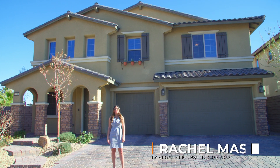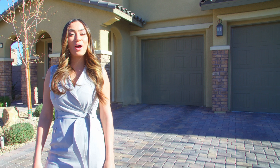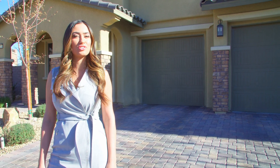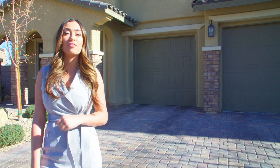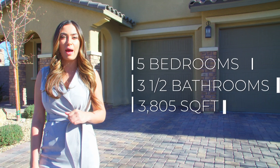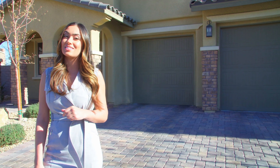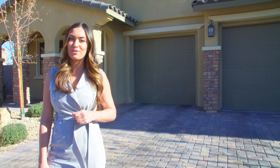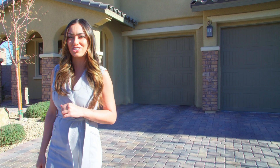Rachel Massey here with Simply Vegas. We're here at another one of our luxury listings. Today we are at 12213 Lost Treasure in the beautiful gated Paseos in Summerlin. We have a five bedroom, three and a half bathroom home with a gorgeous custom backyard and just over 3,800 square feet, listed at $950,000. So let's go on in and meet the listing agent.